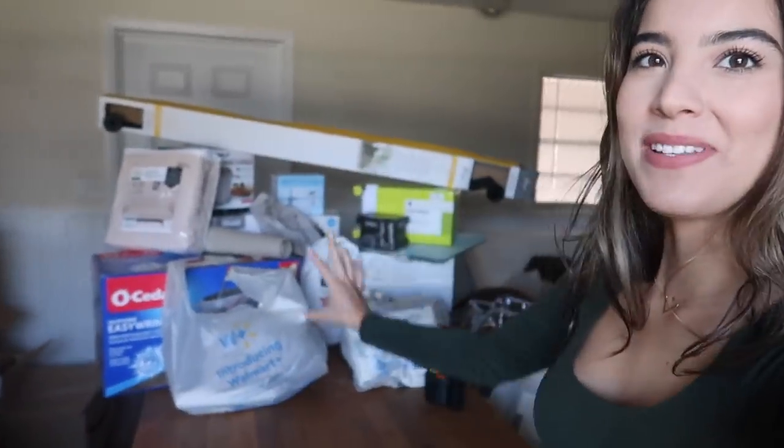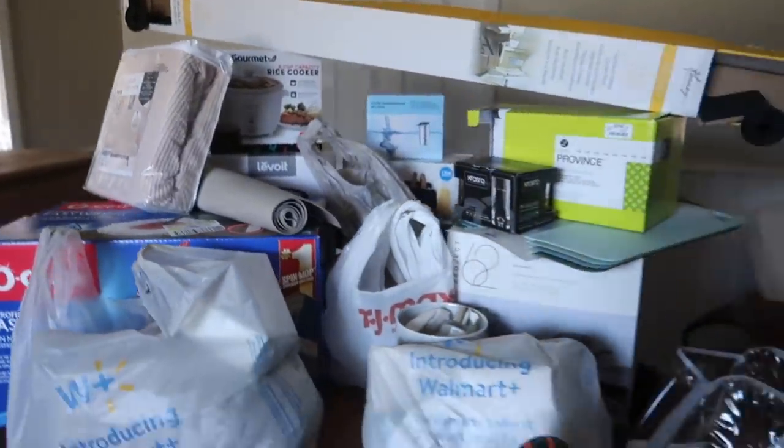Welcome back to my channel! Behind me you can see this huge setup — I actually organized it so that it looks all put together for the video. I'm doing an apartment haul for you guys today. When I was moving into the apartment I watched so many apartment haul videos; they were so useful and helped me figure out what I needed and what I was missing.